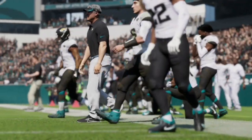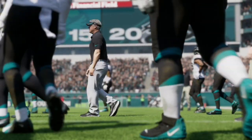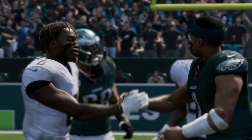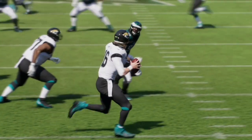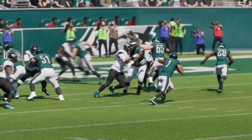Let me know in the comments below who you think will win this game in real life and what you think the score will be. If you like this type of content, like and subscribe — it really helps the channel out as we're trying to get to 1,000 subscribers. If you're a fan of the NFL and college football, stay tuned as we'll be covering both all season long. Appreciate all the support and we'll catch you in the next one — take care.